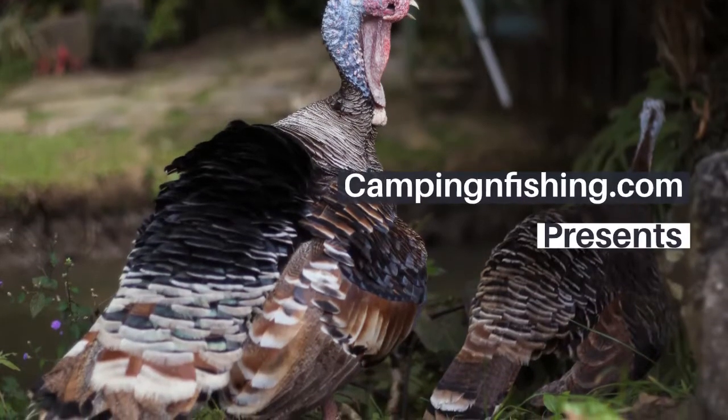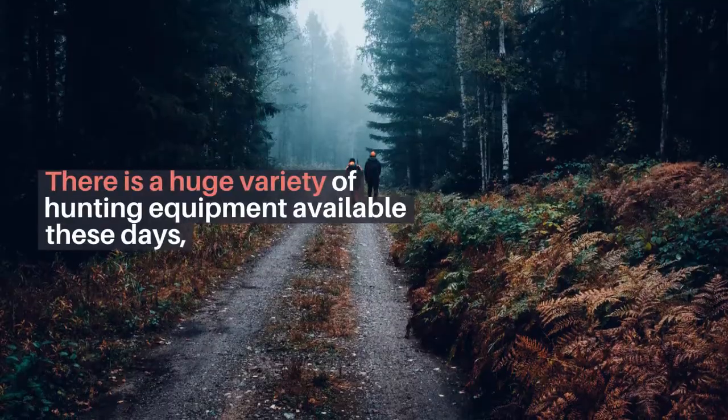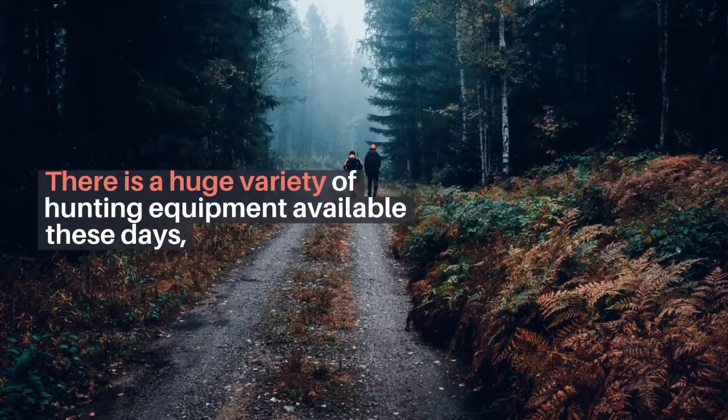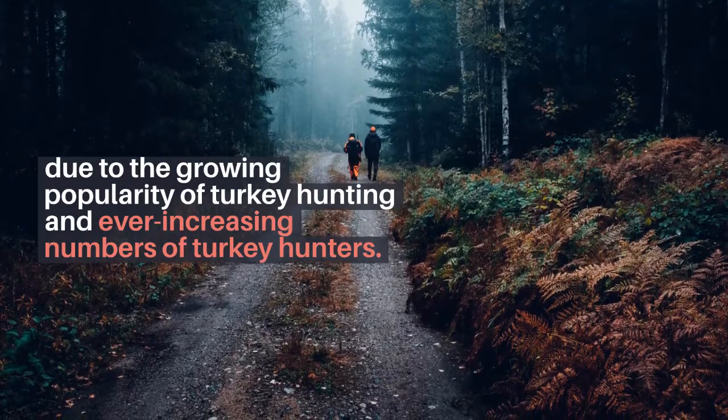CampingAndFishing.com presents: Learn About Essential Turkey Hunting Equipment. There is a huge variety of hunting equipment available these days, due to the growing popularity of turkey hunting and ever-increasing numbers of turkey hunters.